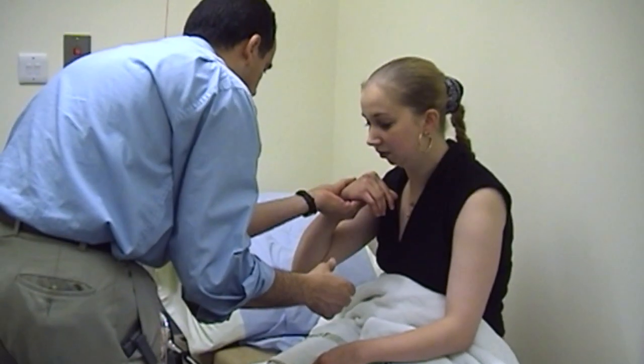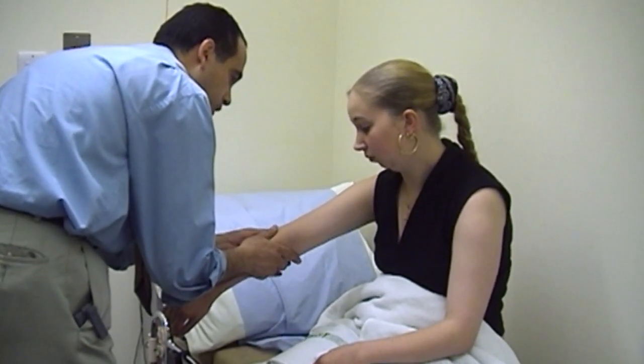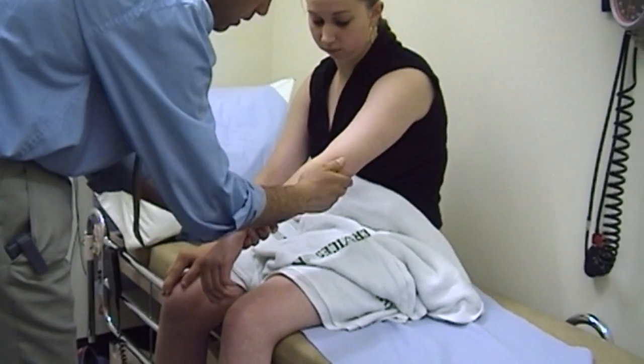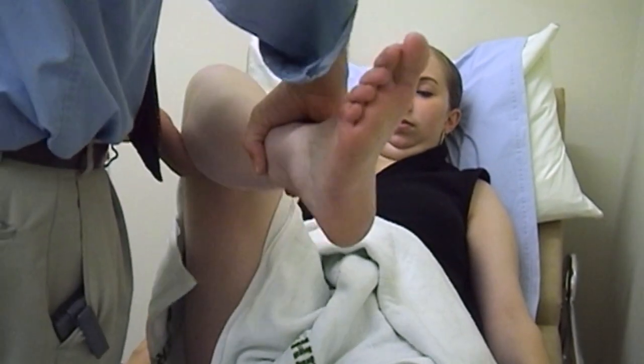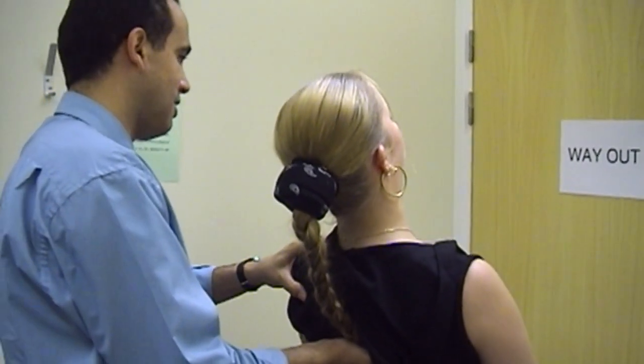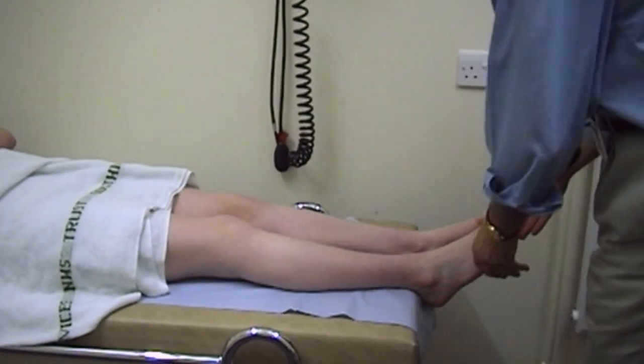Eighteen-year-old Helen Jones has suffered from juvenile arthritis for 11 years and has regular hospital checkups to monitor her condition. She and her mum had no idea the disease was present. One morning she woke up with pins and needles from head to toe, went to the doctors and had loads of tests done, and was told she had arthritis. She thought it was just for older people — she never thought you could get it when you were young.